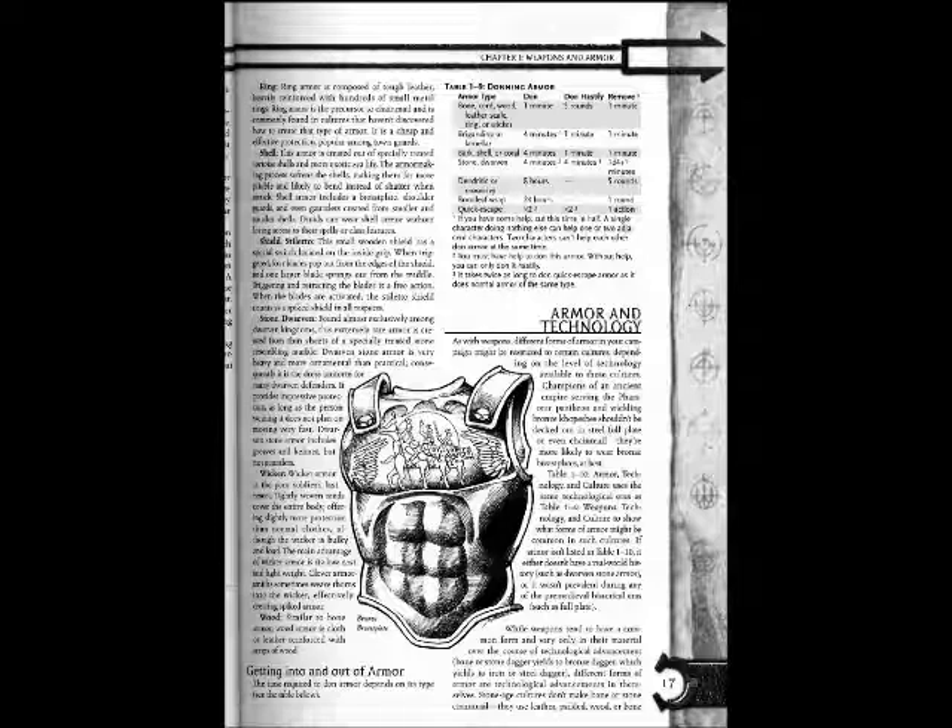Shell Armor is created out of specially treated tortoise shells and more exotic sea life. The armor-making process softens the shells, making them far more pliable and likely to bend instead of shatter when struck. Shell armor includes a breastplate, shoulder guards, and even gauntlets created from smaller and smaller shells. Druids can wear shell armor without losing access to their spells or class features.